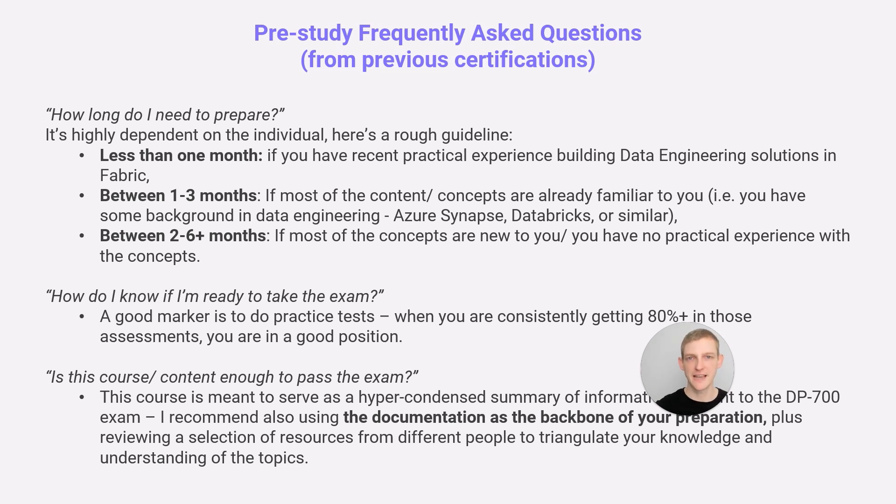How do you know if you're ready to take the exam? Practice tests aren't available for DP700 yet, but keep an eye out. Ultimately, I'd recommend watching these videos, consuming other people's content, and reading the documentation. You'll know in yourself whether the material is going in and whether you really understand it. This course is meant to serve as a hyper-condensed summary of all information relevant to the DP700. Use the documentation as the backbone of your preparation and review other DP700 content out there — triangulating different explanations is the fastest way to learn.